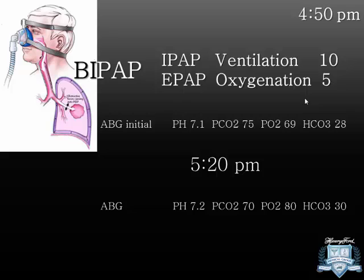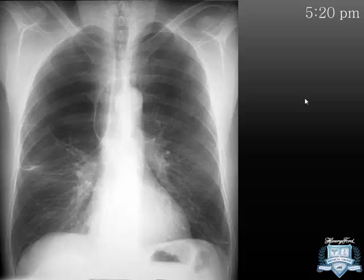You barely have a pH of 7.2 and PCO2 of 70. The RT asks what to do. You need to remove more CO2, so you go higher on the IPAP — up to 15. That's what you tell the RT. You're never going to get it wrong saying: put the patient on BIPAP 10 over 5, get me an ABG in 30 to 60 minutes, and if not improving, increase IPAP to 15. Simple.